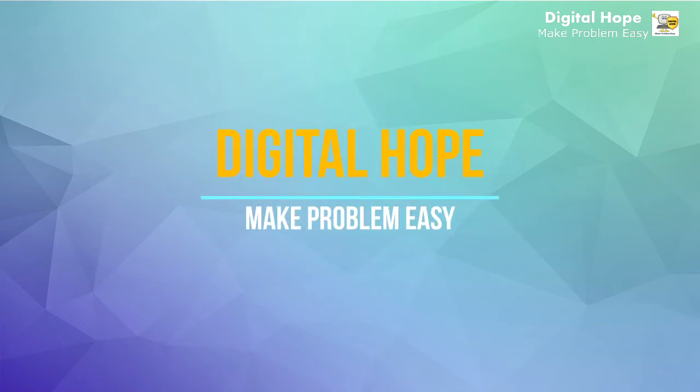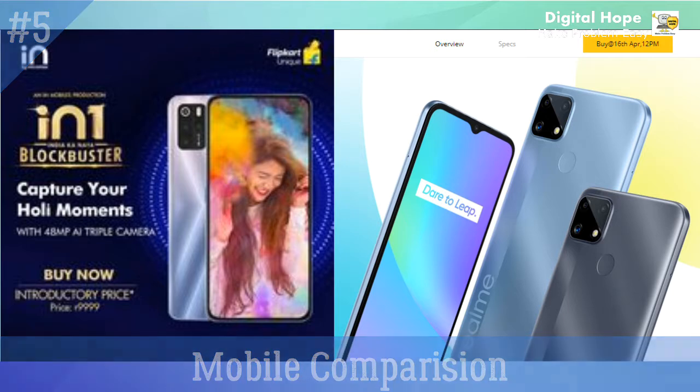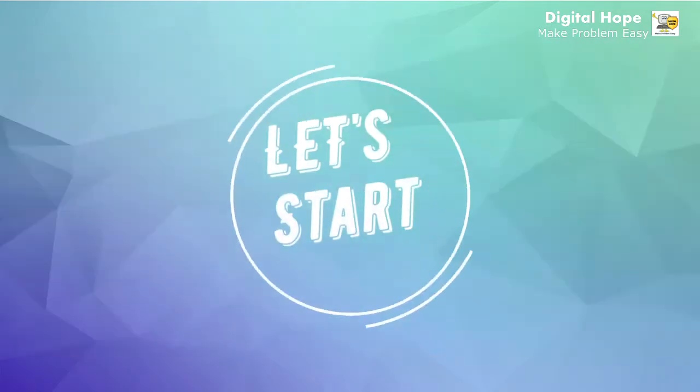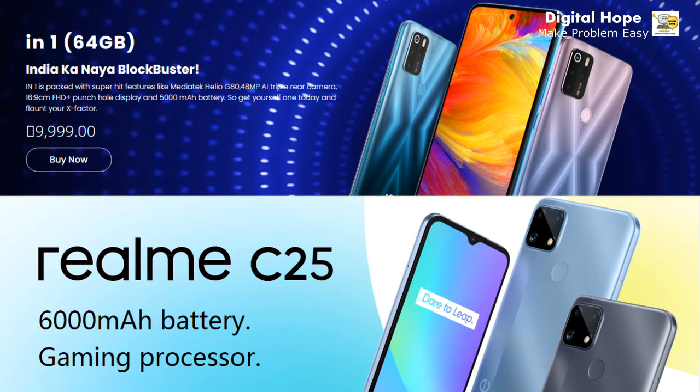Hello guys, welcome to my channel. Today we will discuss another competition of two phones: Micromax In One and Realme C25. After watching this video, I think you will understand that the Indian brand is far better than the Chinese brand in the 10,000 price segment. Now let's start our video. First, let's take a glance at both phones. Micromax In One has already been released, and Realme C25 will be available on Flipkart on 16 April 2021.